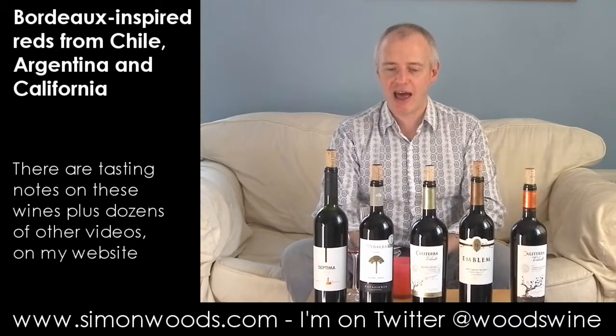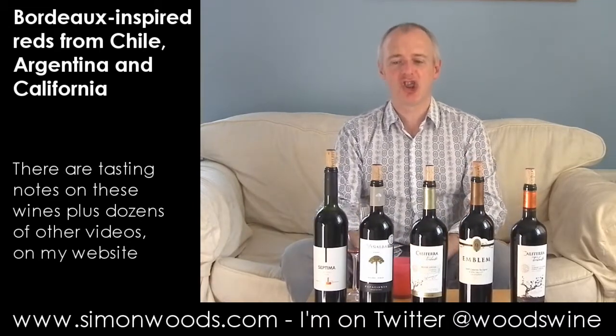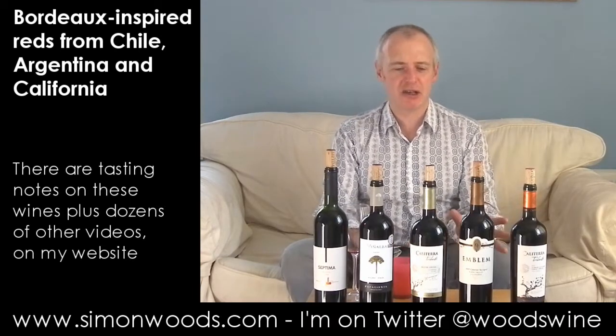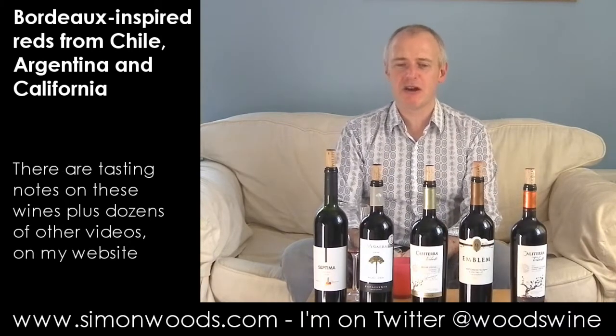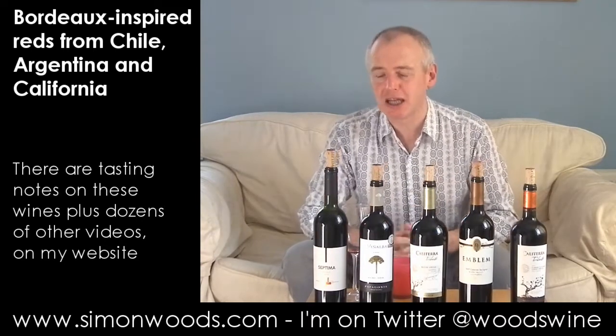Two from either side of the Andes. In terms of grape varieties, maybe there's a Bordeaux-ish theme, but Bordeaux loosely. There's a couple of Cabernets, there's a couple that have got Carmenere, there's a couple that have got Malbec in, and there's even one that's got Syrah. That does add up to more than five, yes it does, but some of them are blends.